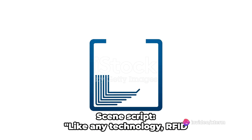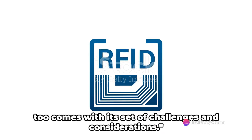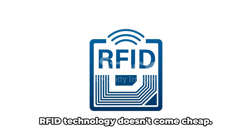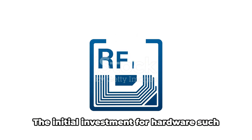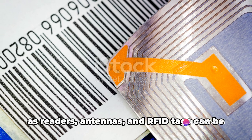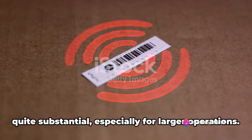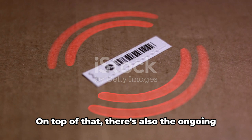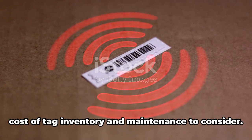Like any technology, RFID too comes with its set of challenges and considerations. For starters, let's talk about cost. RFID technology doesn't come cheap. The initial investment for hardware such as readers, antennas, and RFID tags can be quite substantial, especially for larger operations. On top of that, there's also the ongoing cost of tag inventory and maintenance to consider.